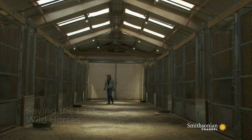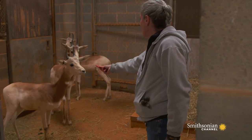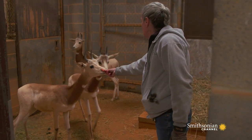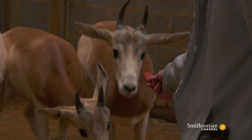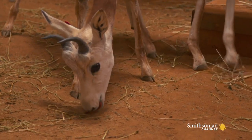Every morning I come to work with some of the rarest species in the world. All of the animals here are either endangered or extinct in the wild. Many times not that much is known about them — I might be the person that knows the most about them in this country, because I am the one that's worked with them the most.